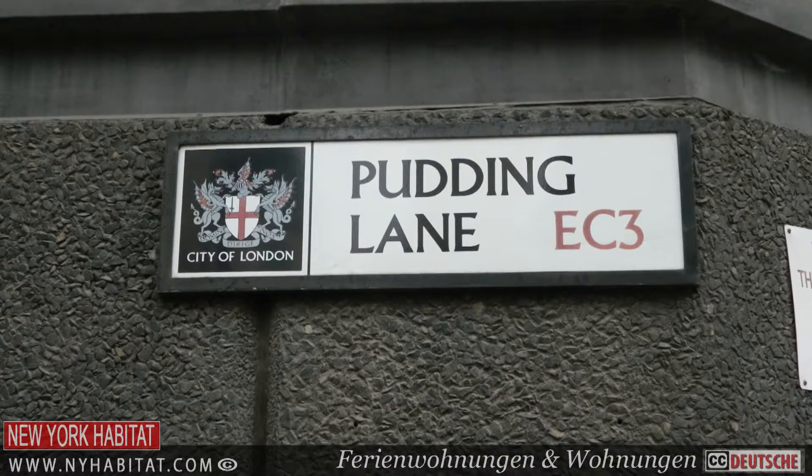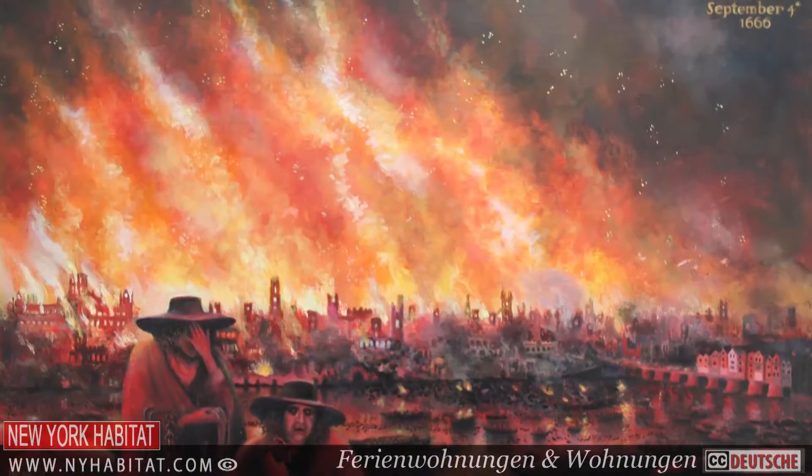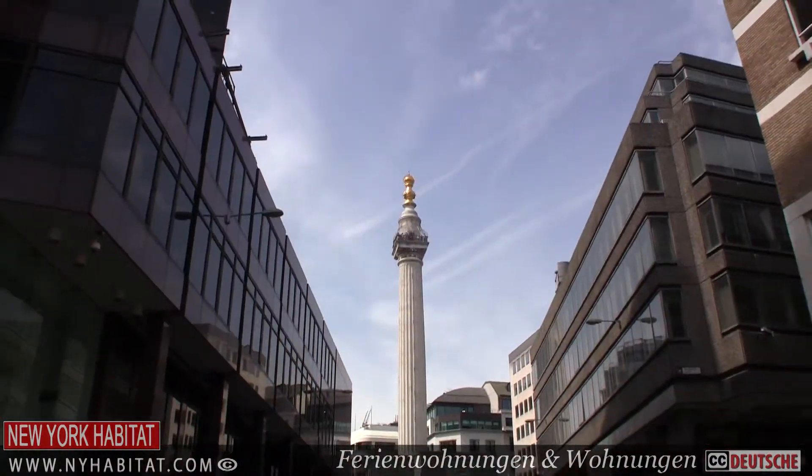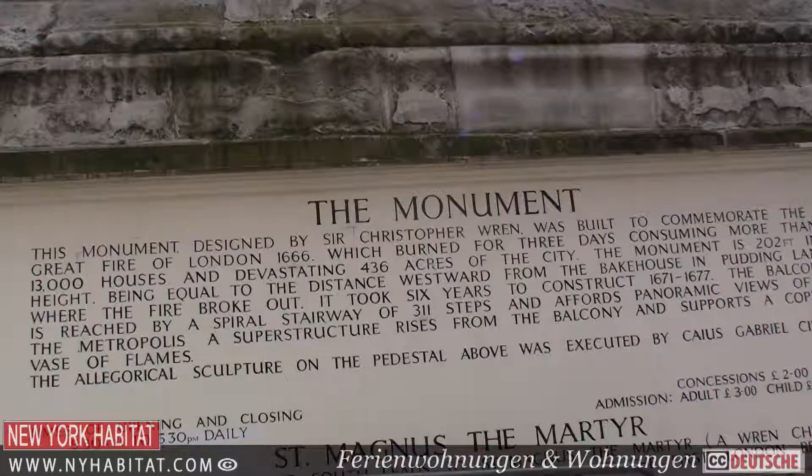It was in the city on Pudding Lane that the Great Fire of London started in 1666. The monument behind us, designed by Christopher Wren, stands as a lasting memory of the Great Fire which destroyed the medieval city.